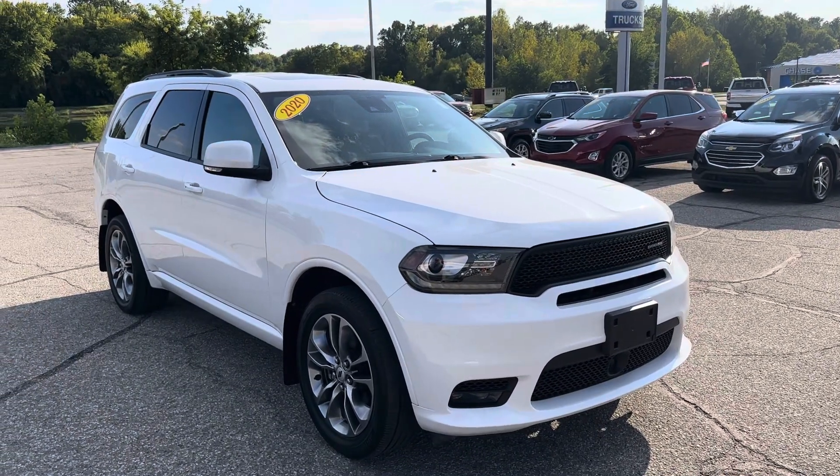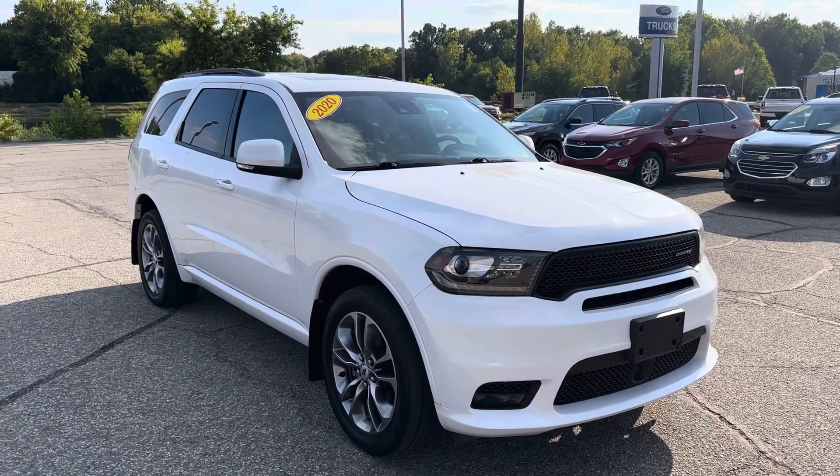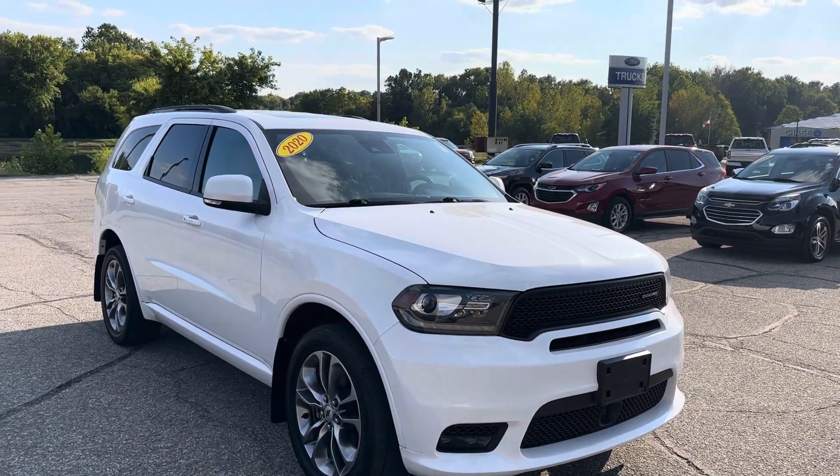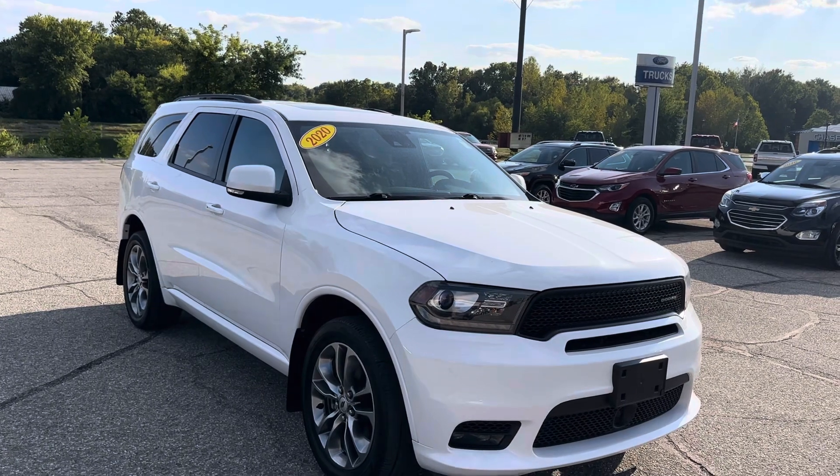Hi Nicole, Ryan Ely here, Community Ford. Just reaching out to you to take a quick walk around video, kind of pointing out any blemishes I can find on this 2020 Durango GT Plus.